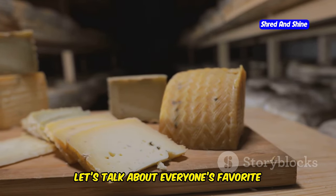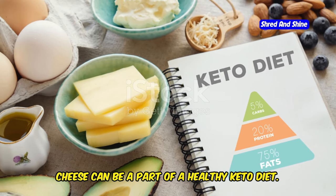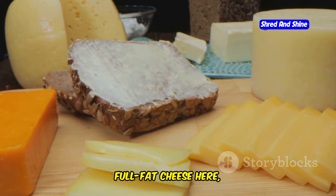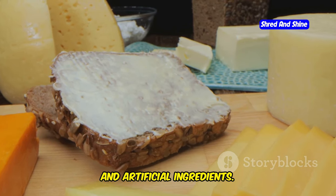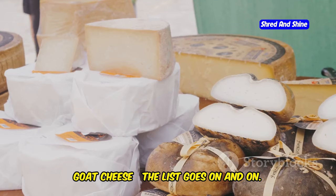Now let's talk about everyone's favorite topic: cheese. Yes, you heard that right — cheese can be a part of a healthy keto diet. We're talking about real, full-fat cheese, not the processed stuff loaded with carbs and artificial ingredients. Think cheddar, mozzarella, brie, goat cheese — the list goes on and on.